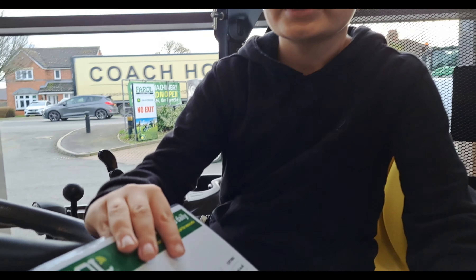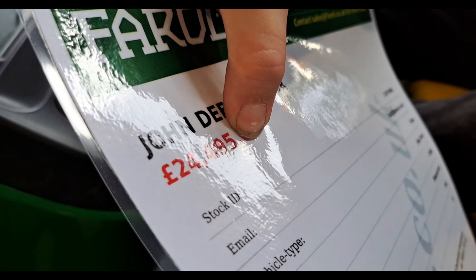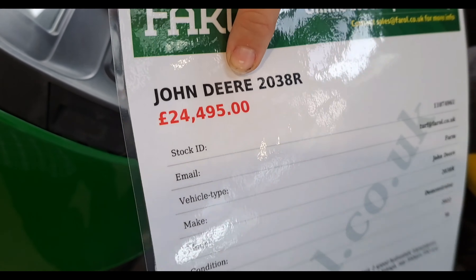Look how much it is — I mean if you took off that... Yeah, but you can't take off that. That isn't actually a bad price for one of these, is it? Well... hmm.